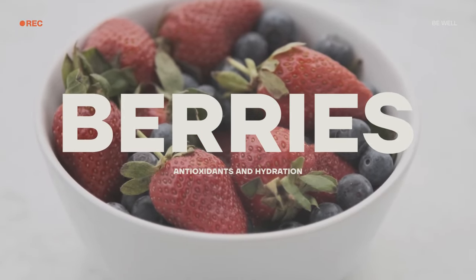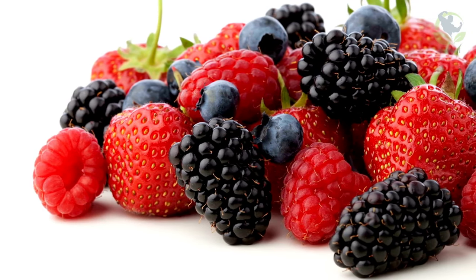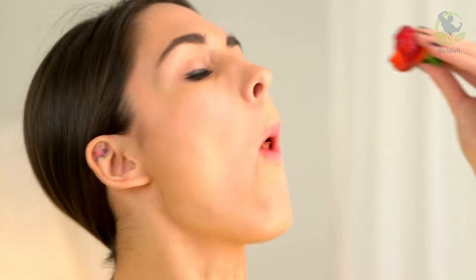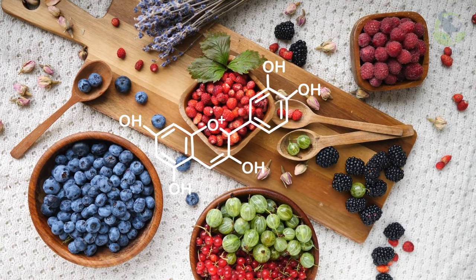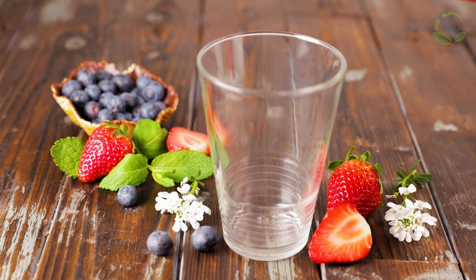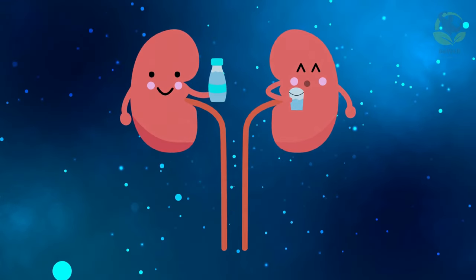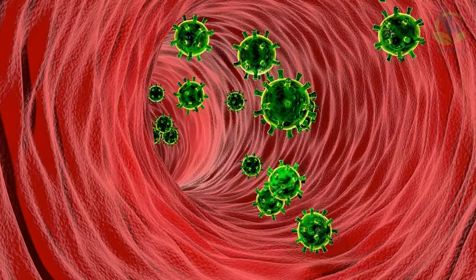Berries for antioxidants and hydration. Berries, such as blueberries and strawberries, are not only a delight for your taste buds, but also an asset for your kidney health. These little gems are rich in antioxidants, particularly anthocyanins, which help combat harmful free radicals in your body. Additionally, their high water content contributes to your hydration, a fundamental aspect of kidney health. Adequate hydration aids in flushing out toxins and maintaining optimal kidney function.